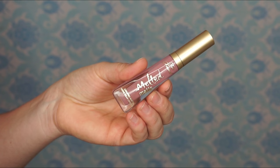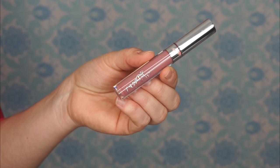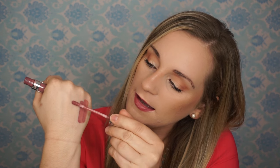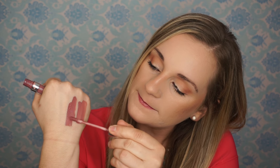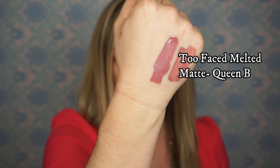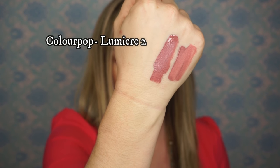Next up I have a Melted Matte from Too Faced and I am pairing it with a ColourPop lipstick. The Melted Matte is in the shade Queen V and ColourPop is in the shade Lumiere 2. So here's the Too Faced one, and then here's the ColourPop — again, kind of mauve-y tones. The Melted Matte Too Faced retails for $21, and ColourPop most of the time is about $6 on their website.